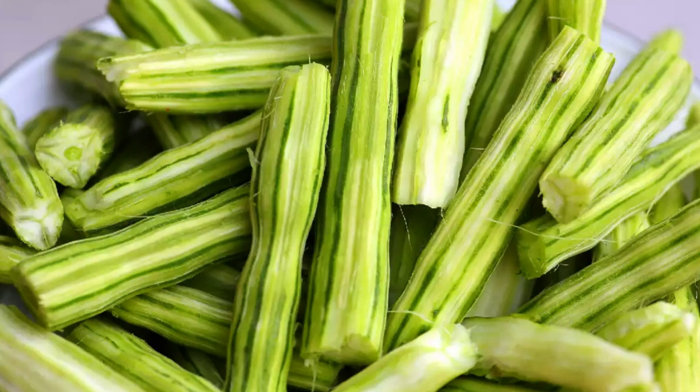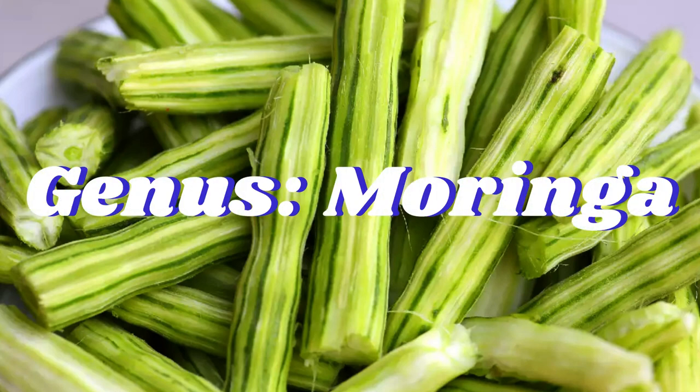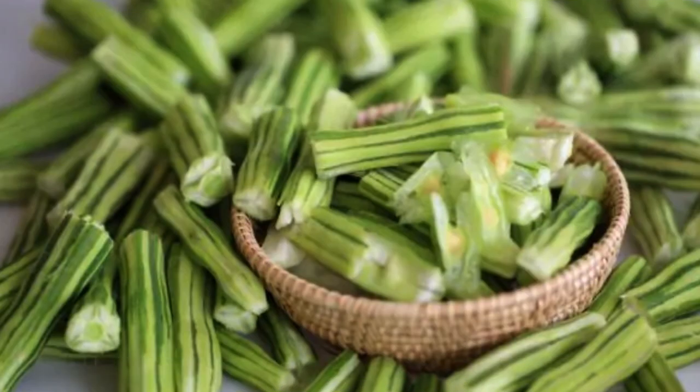Barks, leaves, seeds, flowers, and roots of drumsticks might have diuretic activity that may be helpful for urine formation in patients with kidney dysfunction. It might also help to lower the deposition of oxalate salts, stone-forming units, in the kidneys.